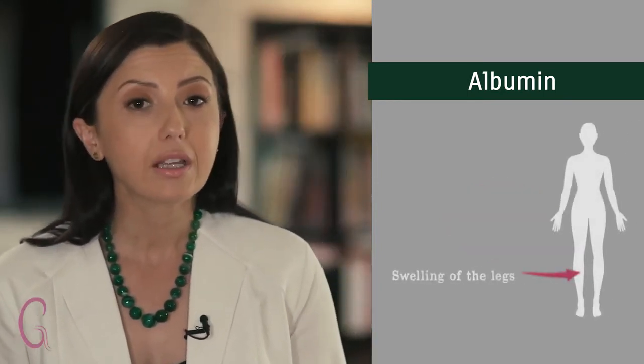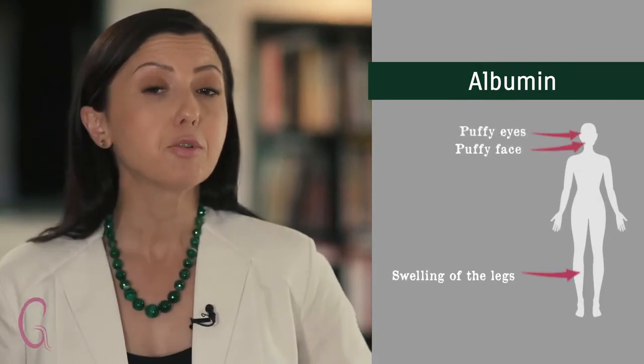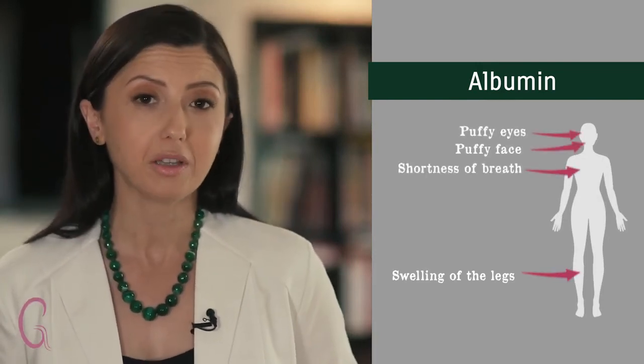Albumin is like the glue that keeps water inside the blood vessels. So if we're leaking large amounts of albumin in the urine, then we get swelling of our legs, puffy eyes, a puffy face, and even sometimes shortness of breath because water accumulates in our lungs.